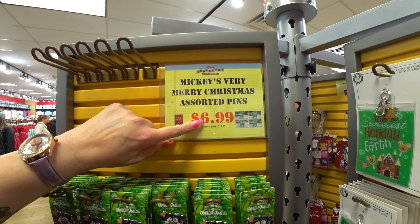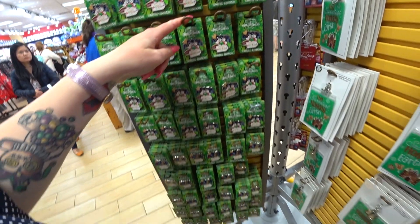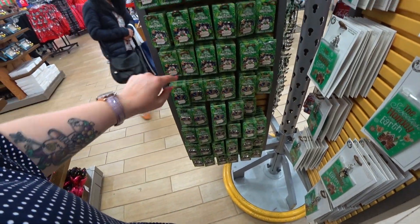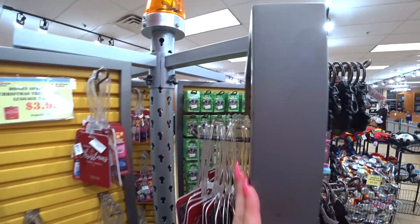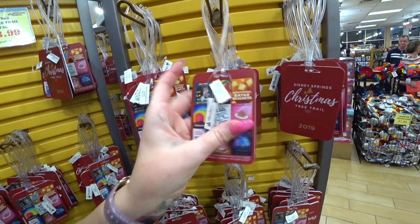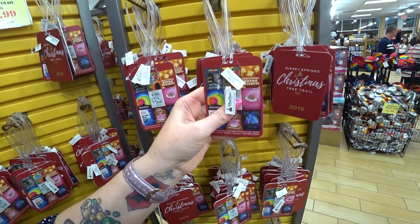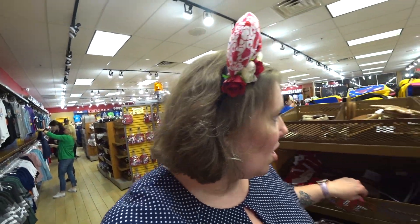They still have some Christmas party pens that were $18, now $7. They have the snowman and the gingerbread man, which we saw a couple weeks ago. Look — it's $3.99 and it is a luggage tag. But I don't understand where you're supposed to put your information. Did you just write on there in Sharpie? I don't know.